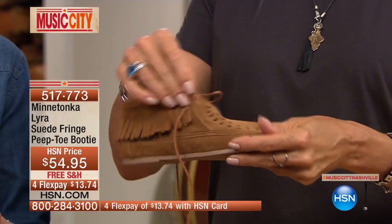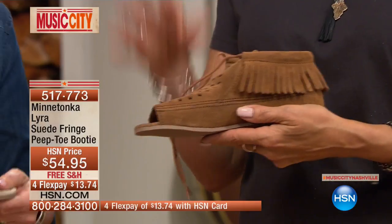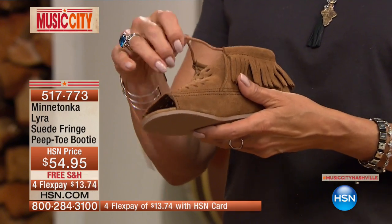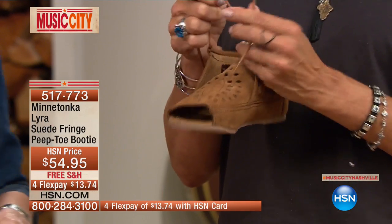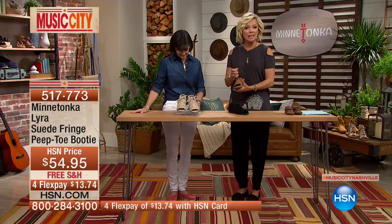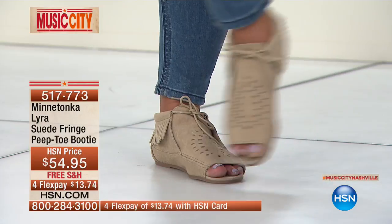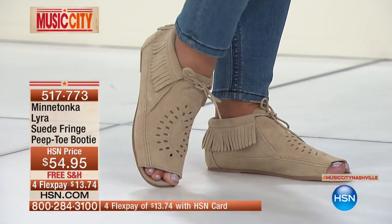Look at the cutouts and the fringe — Minnetonka is known for fringe, that's our DNA. Look at that collared fringe. We have 500 left; this is definitely one of those unique stylized shoes from Minnetonka Moccasin. Item 517-773. We have this in sizes 5 through 11, whole sizes only — we recommend bumping up a half size if you go between. We've got it in black, dusty brown, and stone.